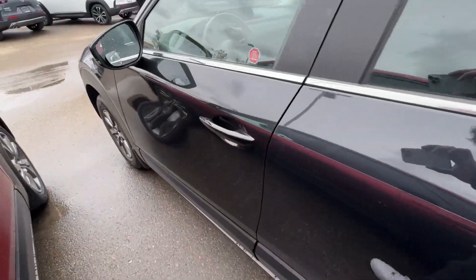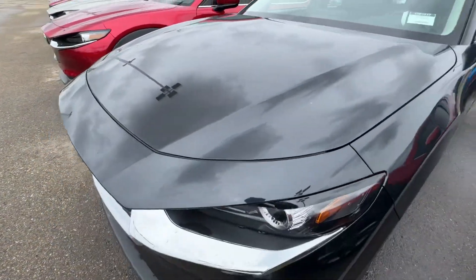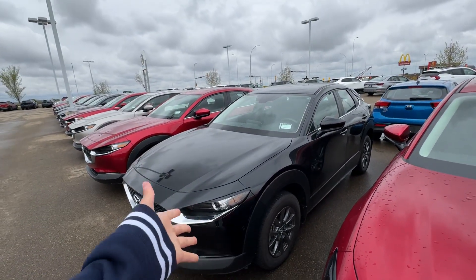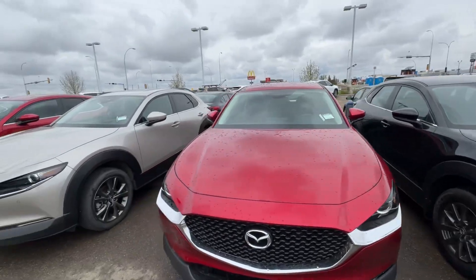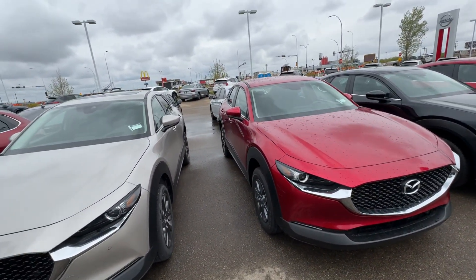On the CX30 — nice and sharp. But I get it, you don't want to because you're going to keep your car for a longer time and you don't want to get into a car that you don't like. But maybe you'll have a change of heart after seeing what it looks like here in my video.